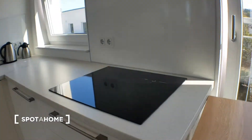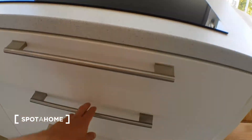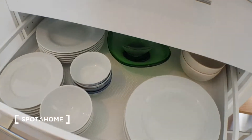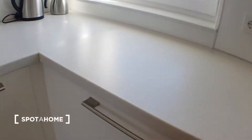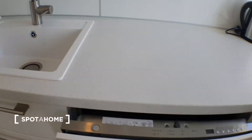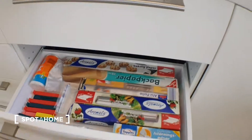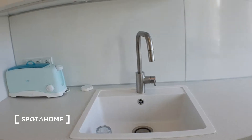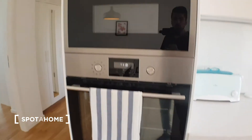Then you have the plates, pots, the dishwasher, sink, toaster, and here you have the window, the oven and the microwave.